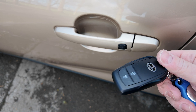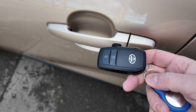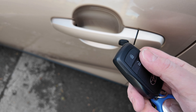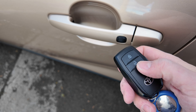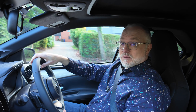With keyless entry cars I tend to keep one key in an RFID case, but the spare key in your house also needs to be shielded. With the Toyota keys you can actually lock the key out by holding down a button for a set amount of time, and then that key can't be used again until someone physically presses a button on it — which is a handy feature.